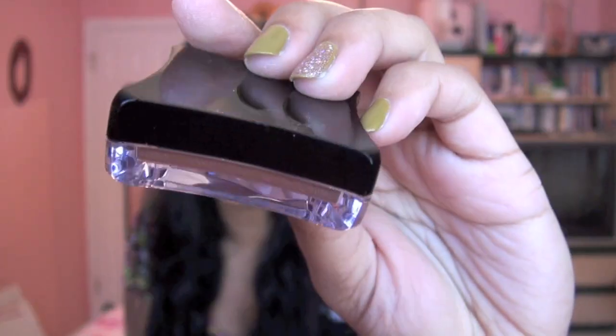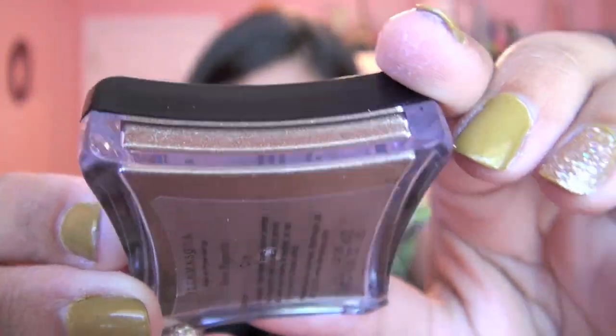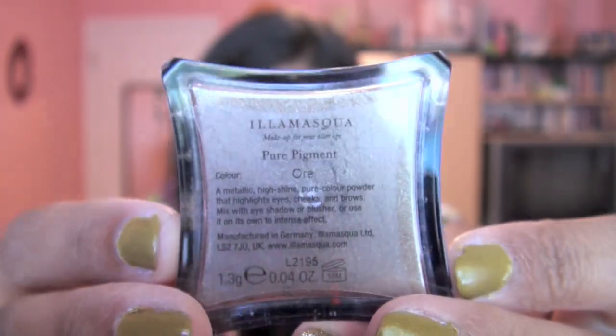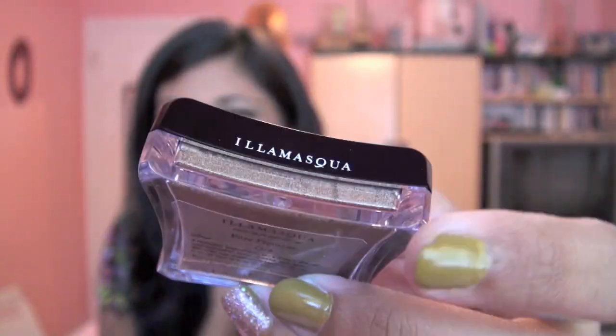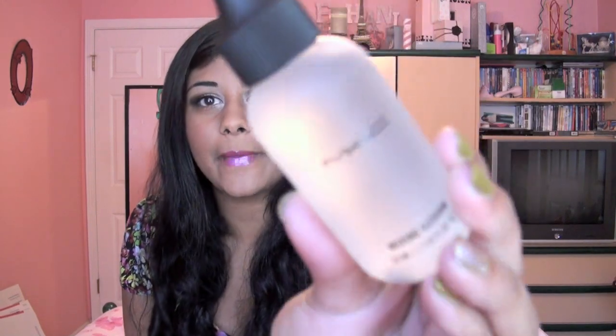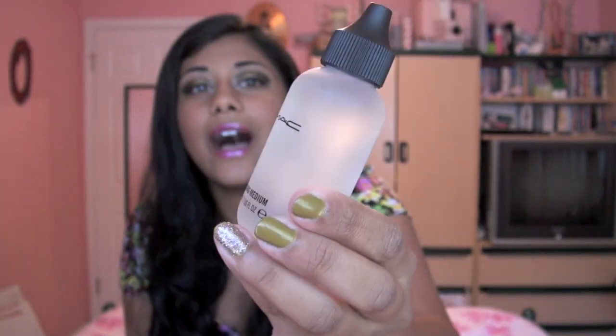Another product I've been loving is my Illamasqua Pure Pigment in the shade Ore. It's a very pretty kind of metallic brownish copper shade. The shade is absolutely gorgeous — the only problem is the packaging is horrible, it's so hard to open. But I love the shade. In conjunction with that pigment, I have been absolutely obsessed with my MAC water-based mixing medium, which I got at the MAC Pro store. It's a super good pigment adhesive — it works amazingly with pigments so you can apply them wherever: your eyes, lips, face, wherever you want. It just helps the pigment adhere all over your skin.